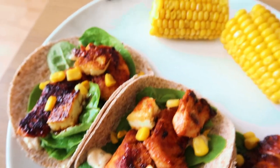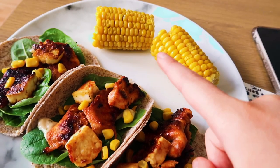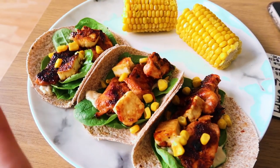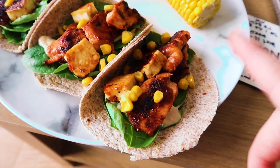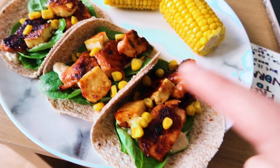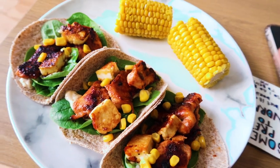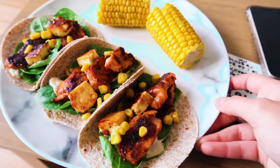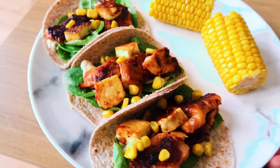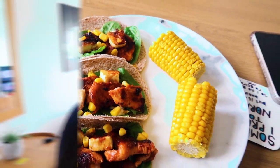Here we've got the finished product — two little corn on the cobs, I just use frozen ones and cook them in the microwave, so quick and easy. And then we've got the three chicken wraps: honey garlic chicken, 25 grams of halloumi so just two little cubes in each one, spinach, garlic mayo, and I added a little bit of sweet corn on top just because they looked a little bit plain without it. It smells really good and I absolutely love this honey garlic chicken.